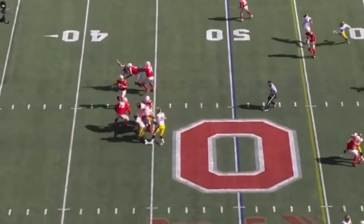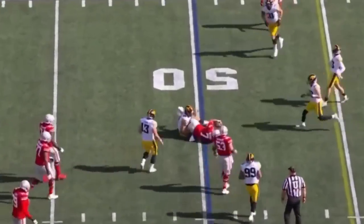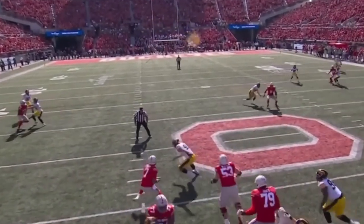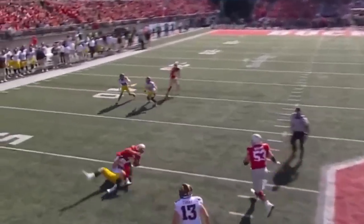Stroud, five receivers set. Stroud looking. Stroud in trouble, and Stroud takes it over right here. Watch Benson kind of grabs him and makes it hard for him to get out of his break, and right there, besides throwing it and forcing it, Stroud tries to run.